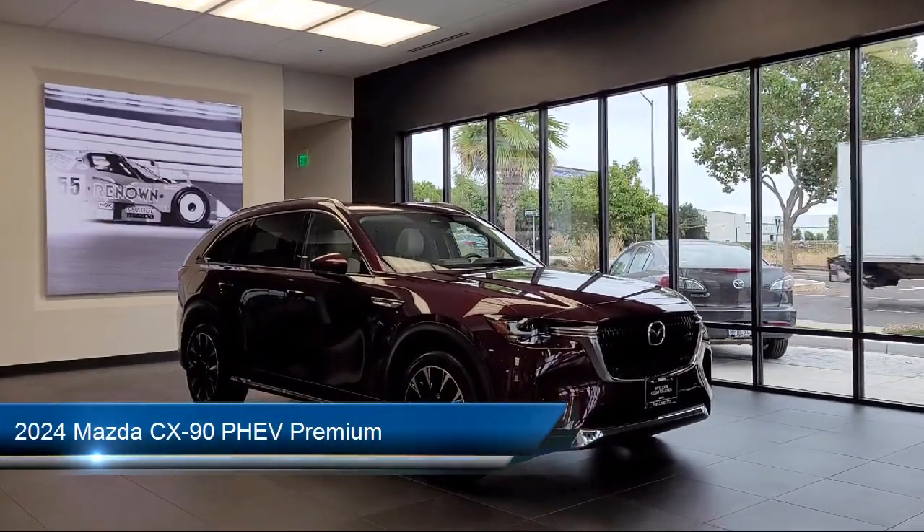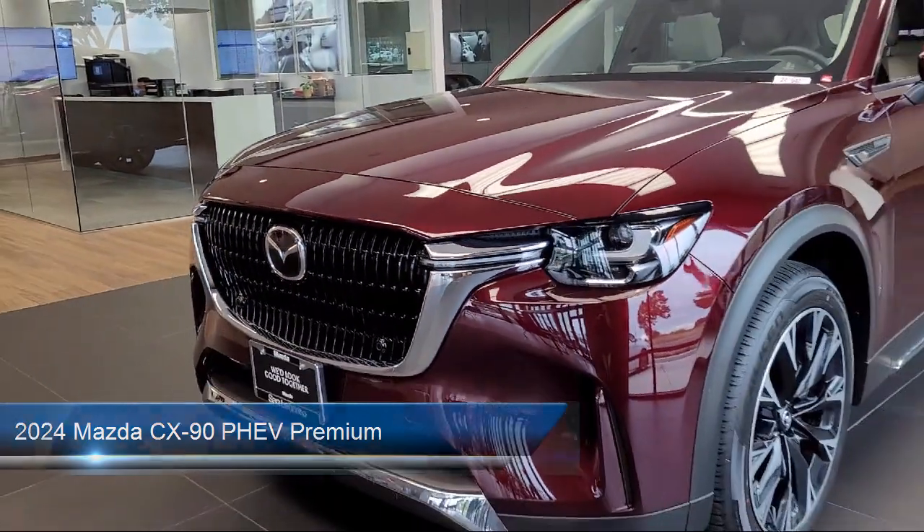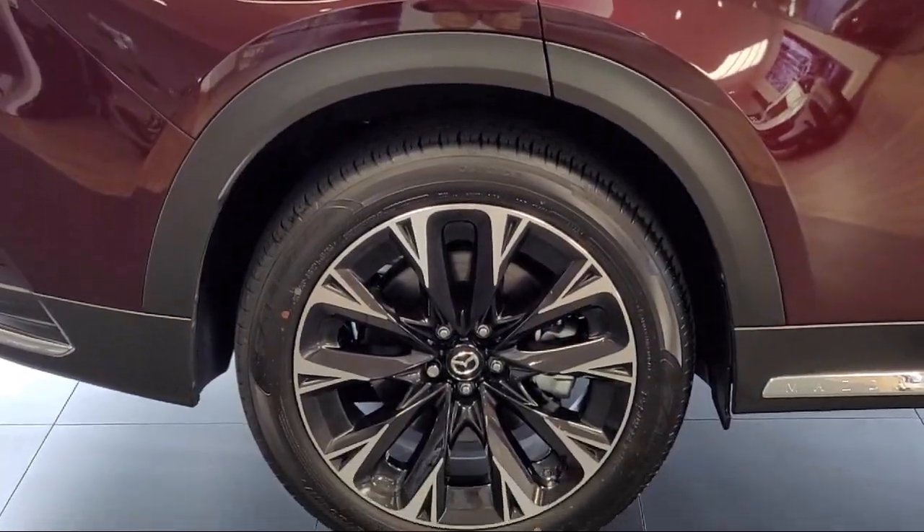It comes equipped with keyless entry, third row seating, rain-sensitive windshield wipers, leather steering wheel with auto tilt-away, and homelink.